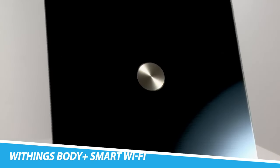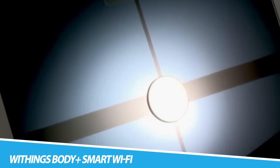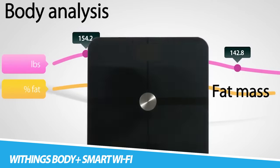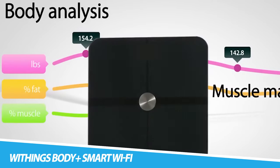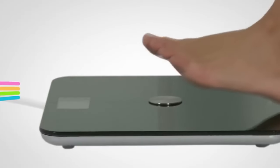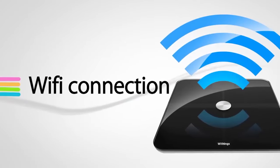Withings Body Plus Smart Wi-Fi Bathroom Scale. As a full-body composition smart scale, along with your weight, you can discover your body fat, BMI, water percentage, and muscle and bone mass — so this set of bathroom scales certainly doesn't hold back on detail. You can view all of this information on an app, which is useful if you're keen to track any changes over time.